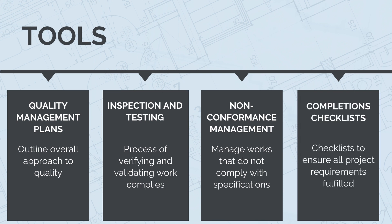And completion checklists — comprehensive checklists are used during the project handover phase to verify that all project components and systems are complete, functional and meet the required standards.